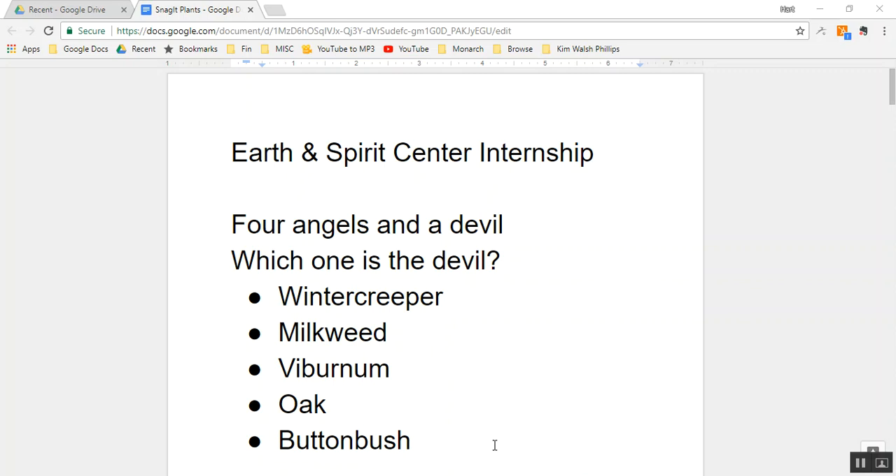We're going to talk about five different plants: winter creeper, milkweed, viburnum, oak, and buttonbush. Not all plants are created equal — some plants are angels, some plants are devils, and some plants are couch potatoes. Listed here are four angels and one devil. Which one is the devil?